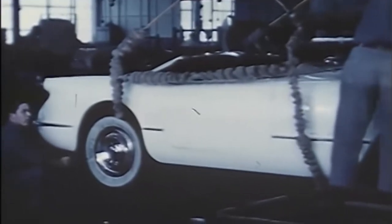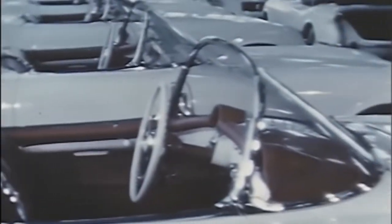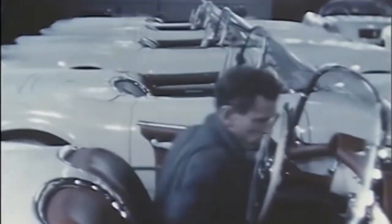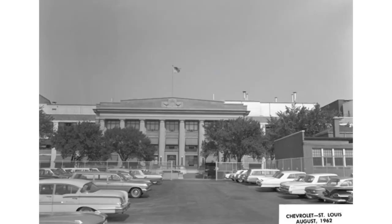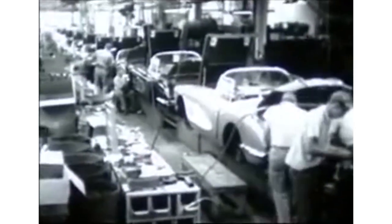In 1954, General Motors decided to move Corvette production from the temporary Flint assembly plant to St. Louis, Missouri, to a plant that already existed. It was originally built in the 1920s to assemble early Chevrolet automobiles, but they updated it so that it could handle Corvette production.